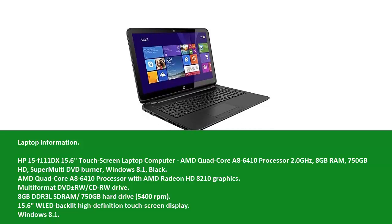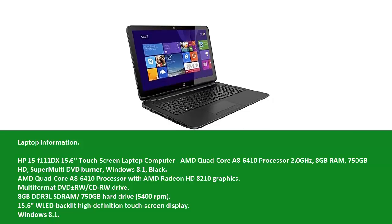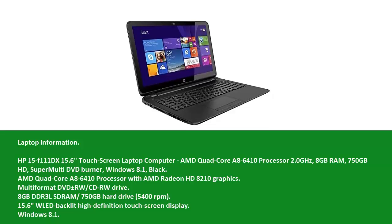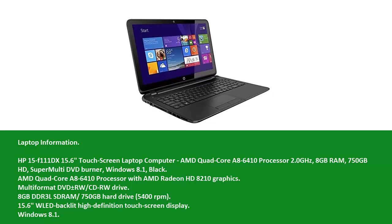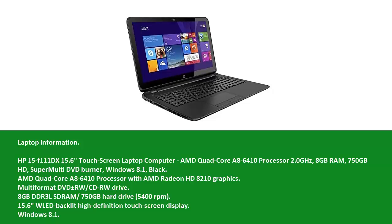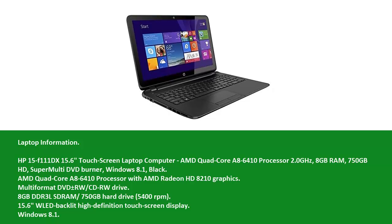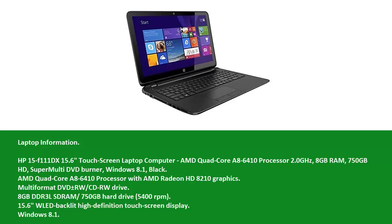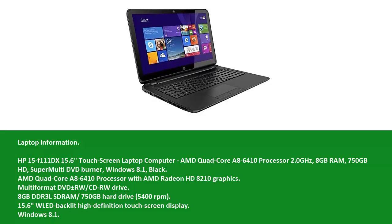Multi-format DVD plus/minus RW CD-RW drive. 8 GB DDR3 LSD RAM, 750 GB hard drive, 5,400 RPM. 15.6 W LED backlit high definition touchscreen display. Windows 8.1.